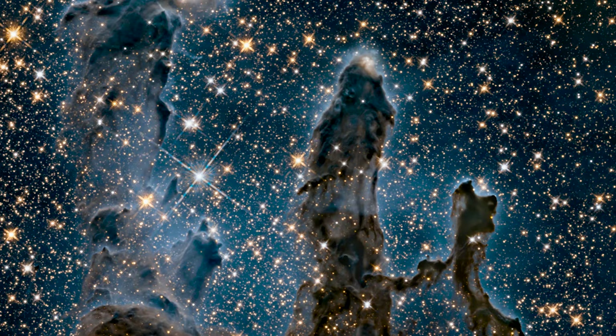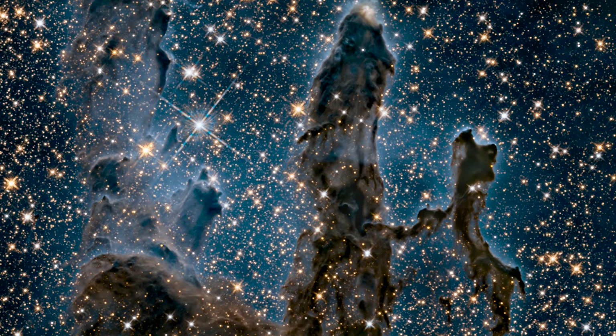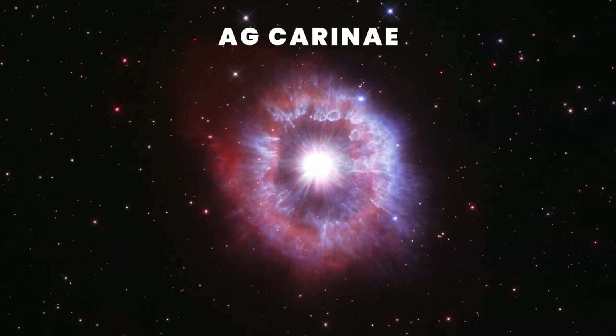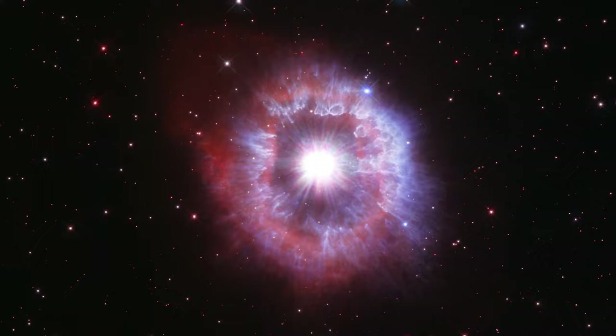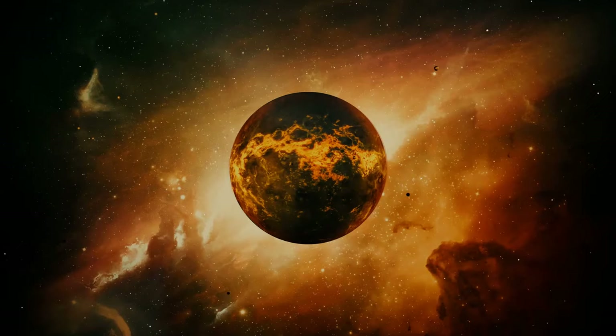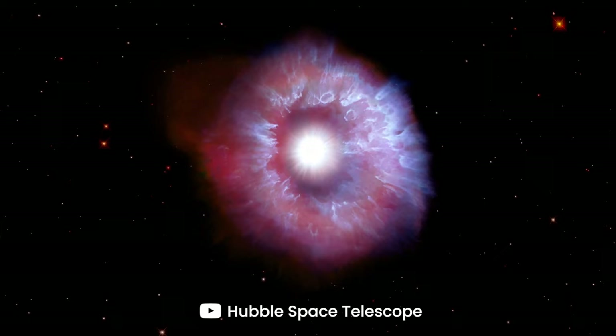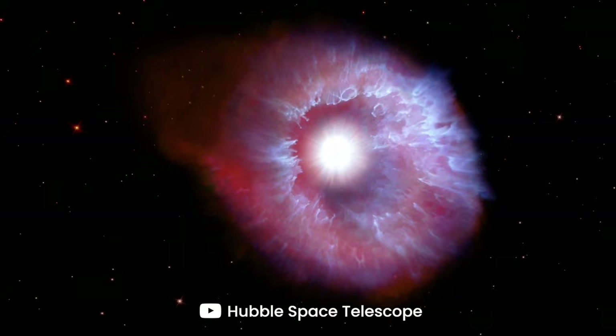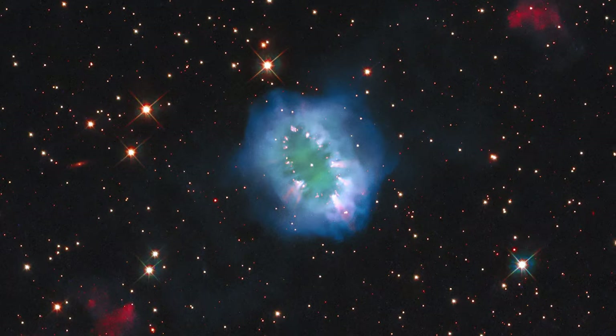Switch the image to infrared and the gas becomes transparent, revealing clusters of newborn stars. This amazing image shows the star AG Carinae, one of the brightest stars in our galaxy, which is waging a tug-of-war between gravity and radiation to avoid self-destruction. The expanding shell of gas and dust surrounding the star is five light-years wide and was created by eruptions about ten thousand years ago.